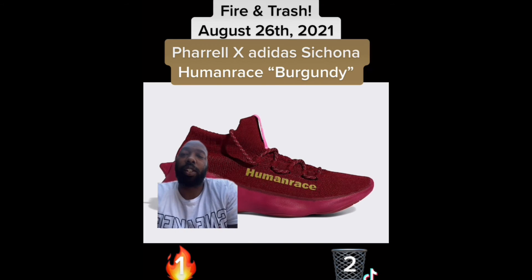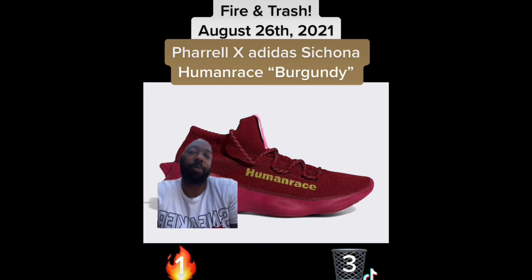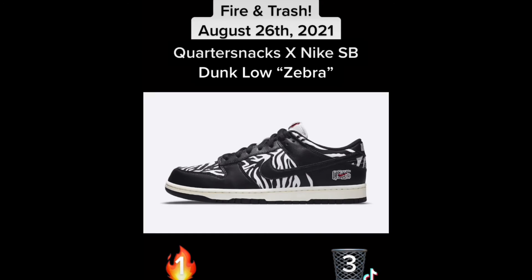Next up we have the Adidas Pharrell Williams Sacona in burgundy. I guess I'm just grumpy today because I don't like anything. These are trash. They look better than the blue ones from last week, but still trash.